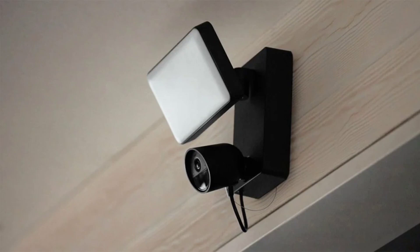In addition to the cameras, the Philips Hue Secure Line also includes contact sensors. These sensors can be placed on doors and windows to detect when they are opened or closed. The sensors can be used to trigger alarms or to automate other smart home devices, such as lights or locks.